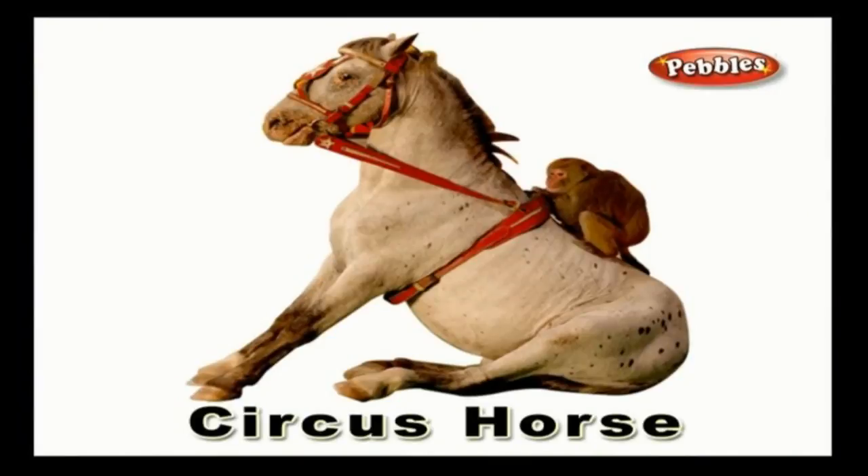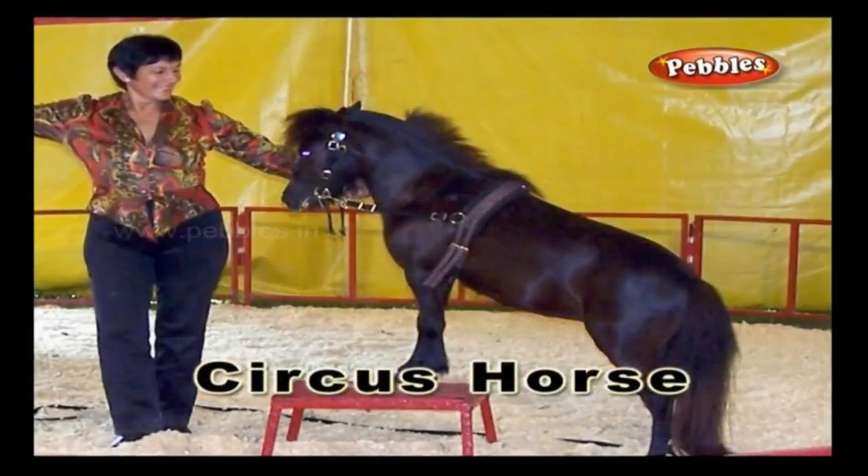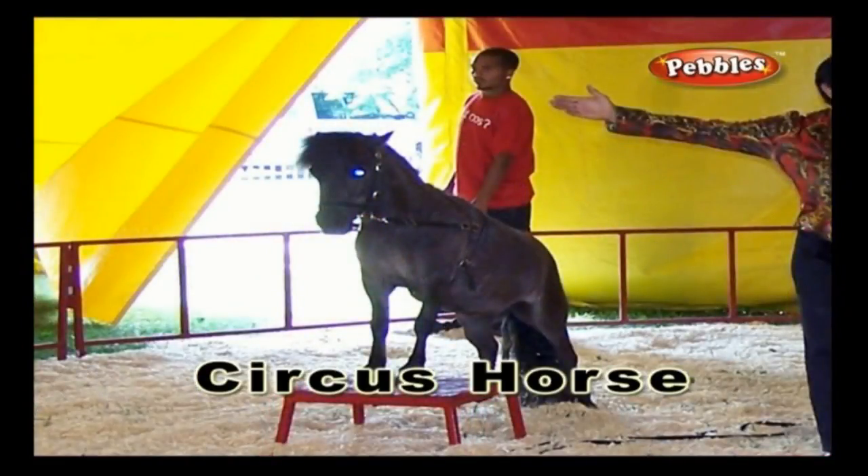Circus horse: a horse which is trained to perform entertaining and extraordinary tasks in a circus.